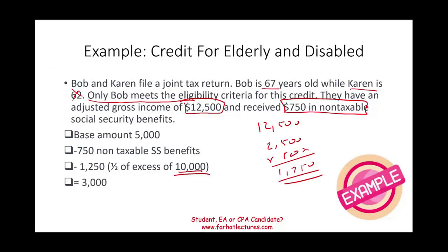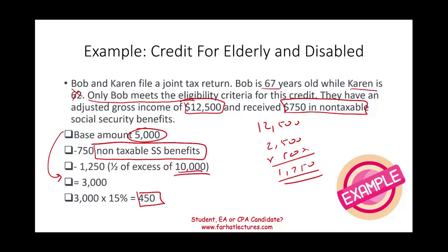After those deductions, what's left is $3,000. The base started at $5,000 and ended up at $3,000. Taking $3,000 times 15% gives a tax credit of $450. Now, in reality, seldom do elderly individuals qualify for this credit, because most of their social security is non-taxable — and that non-taxable portion usually wipes out the base, leaving them with no tax credit. But we still need to know how to compute it.